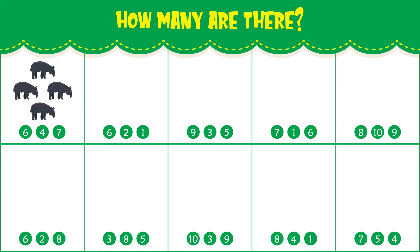How many tapirs do you see? There are four tapirs. How many toucans do you see? There are two toucans.